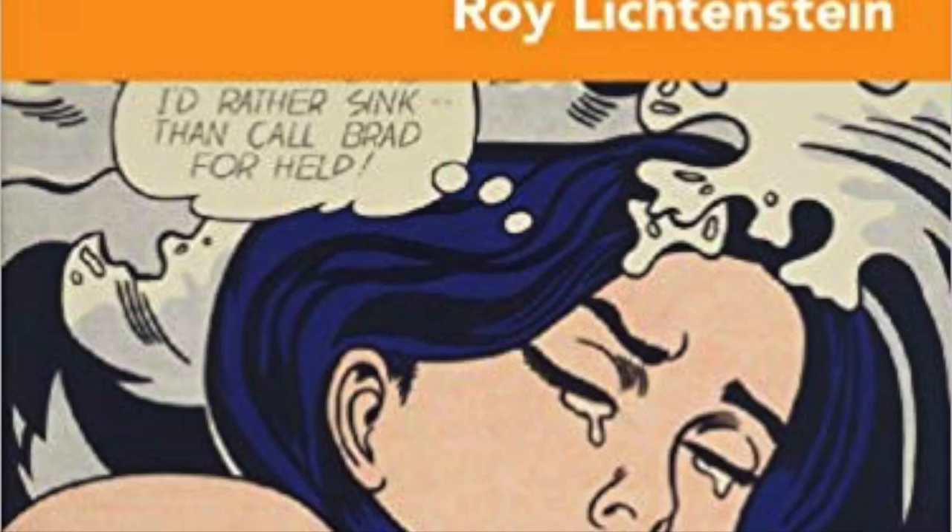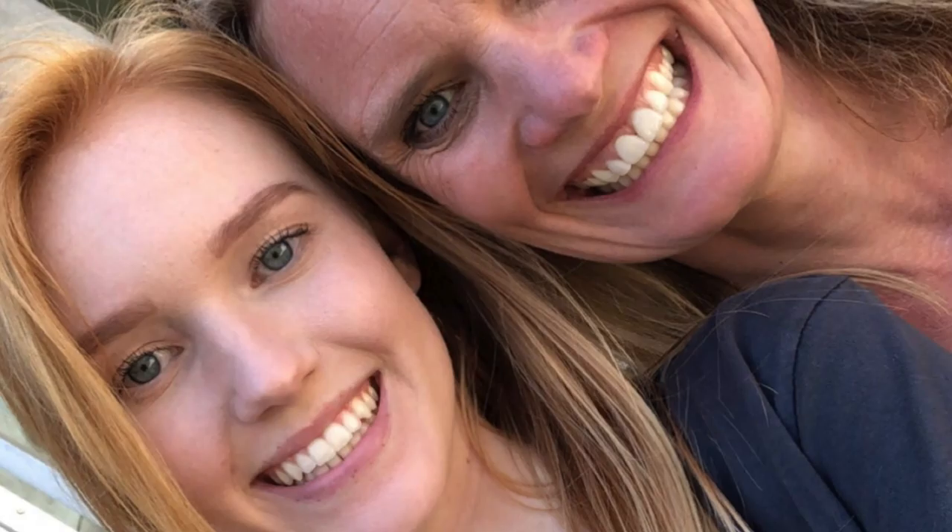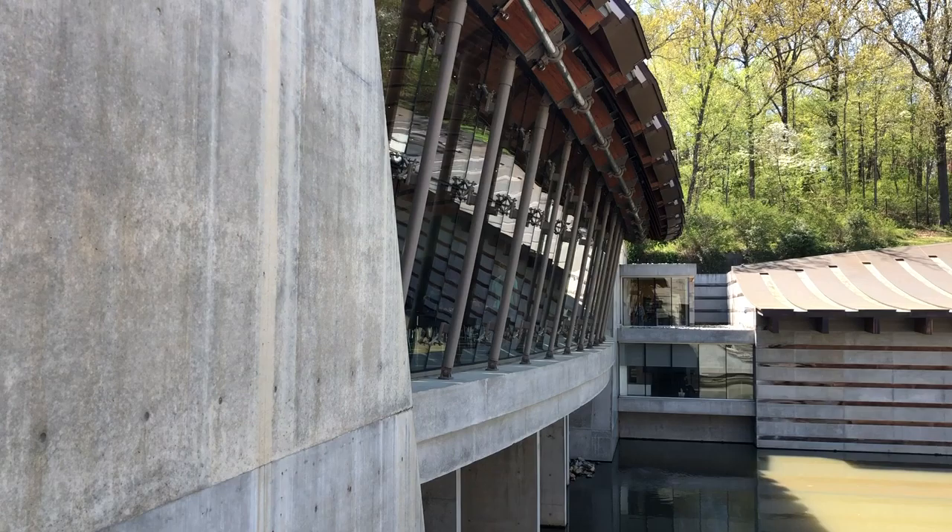I chose to study Still Life with Mirror by Roy Lichtenstein because I was recently at Crystal Bridges with my mom and my sister, and I recognized this style of art and wanted to learn more about the painting. It stood out to me because of its large size and comic-like look. I liked how simple the work was, yet how it had so much meaning. The use of primary colors and simple objects made the painting so appealing to me. I really enjoyed researching it these past few weeks and thank you so much for this opportunity.